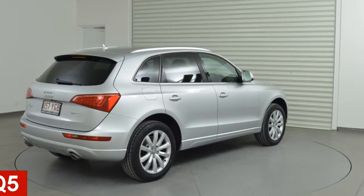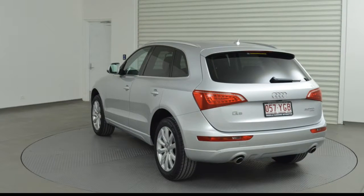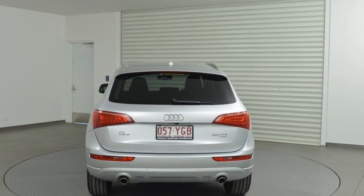In the market for a 2011 Audi Q5? This Q5 has a reliable 3.0-litre engine and a smooth shifting automatic transmission.